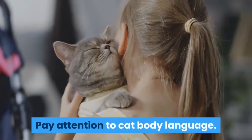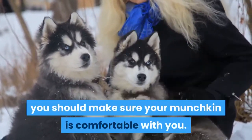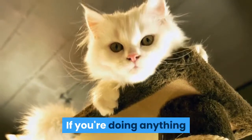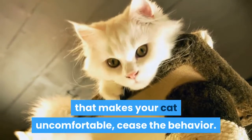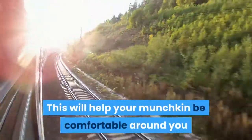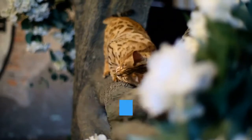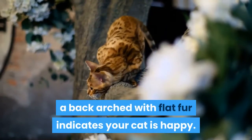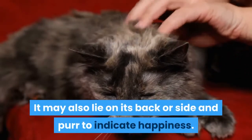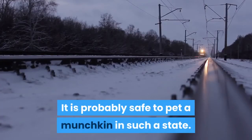Pay attention to cat body language. Like any animal, you should make sure your munchkin is comfortable with you. Work on reading a munchkin's body language. If you're doing anything that makes your cat uncomfortable, cease the behavior. This will help your munchkin be comfortable around you and more social overall. A munchkin with forward ears, an erect tail, and a back arched with flat fur indicates your cat is happy. It may also lie on its back or side and purr to indicate happiness. It is probably safe to pet a munchkin in such a state.